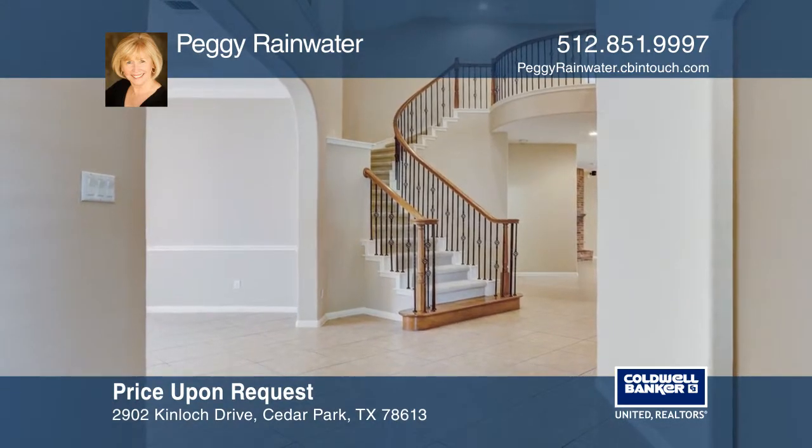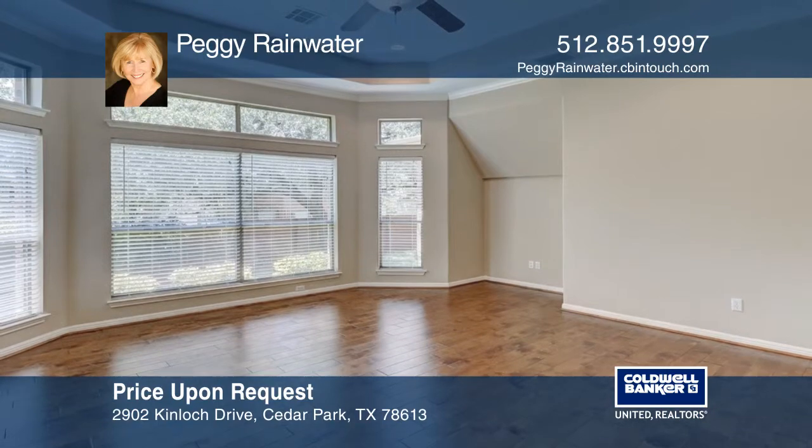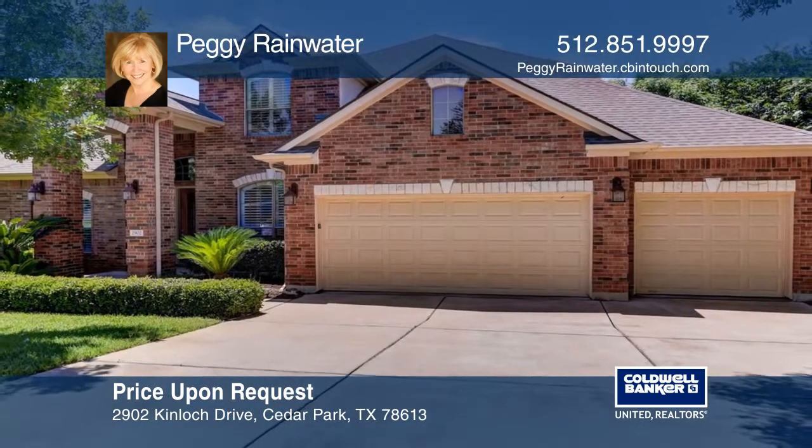Upstairs provides a loft that overlooks the grand foyer, a large flex room perfect for a second living area or media room. Peggy Rainwater would love to tell you more.